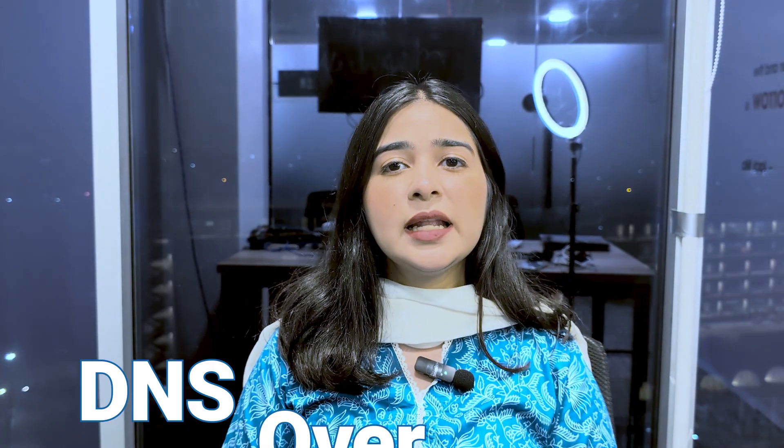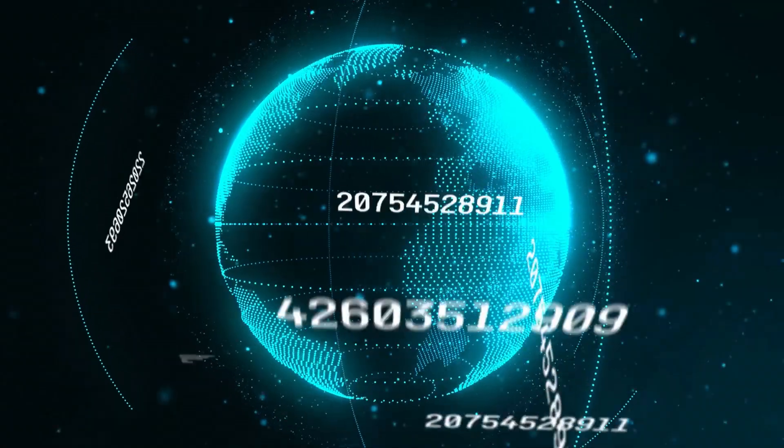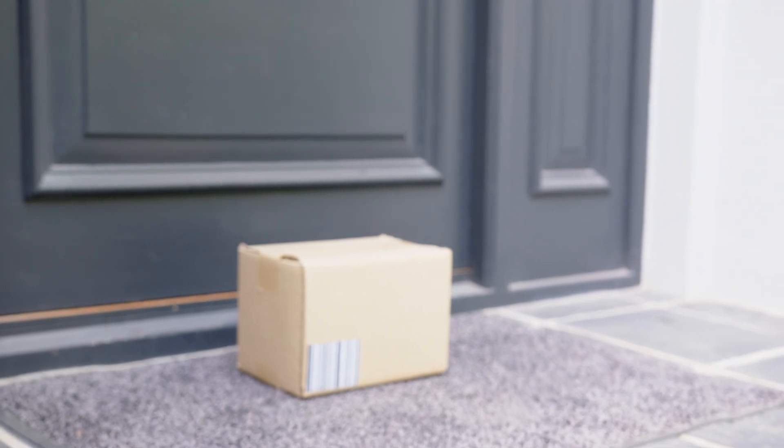First, let's cover what DNS over HTTPS is. Imagine you're visiting catmemes.com — your computer uses DNS to look up the site's IP address, but these requests are usually sent in plain text, like a postcard anyone can read, especially your ISP. DNS over HTTPS changes the game by putting the request in a locked box only the website can open, so ISPs shouldn't be able to see what you're looking up. In theory it's private, but in practice, not so much.